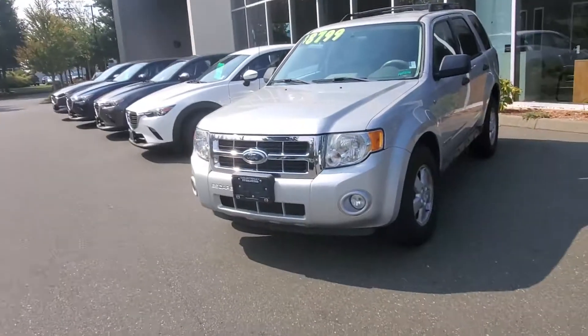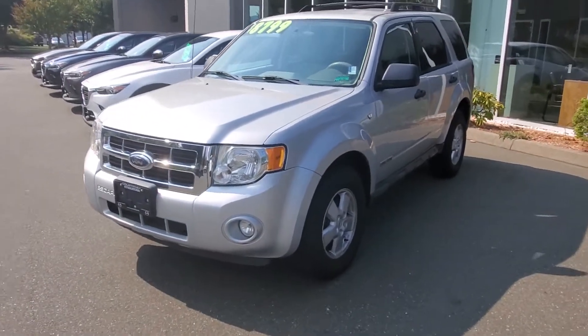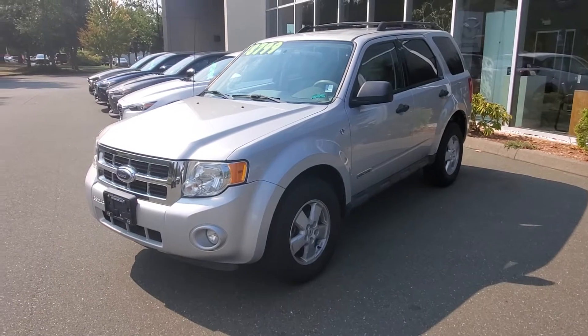Hey everybody, it's Mike here coming to you from Courtney Mazda. This is for all you people checking us out online looking at our inventory. This is a 2008 Ford Escape all-wheel drive — check it out. Here's the 2008 Ford Escape in silver, a really nice little SUV with good ground clearance and a nice all-wheel drive system.